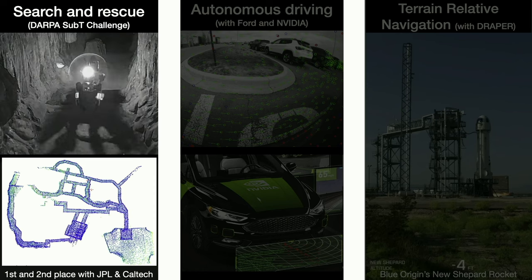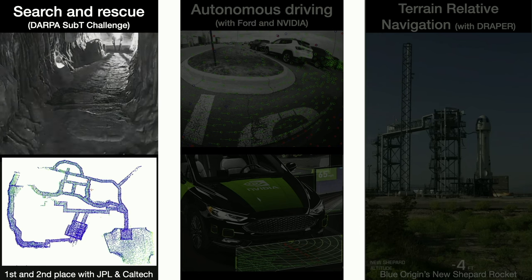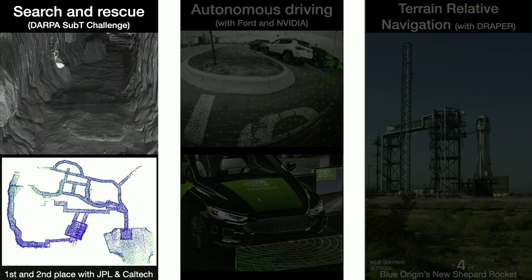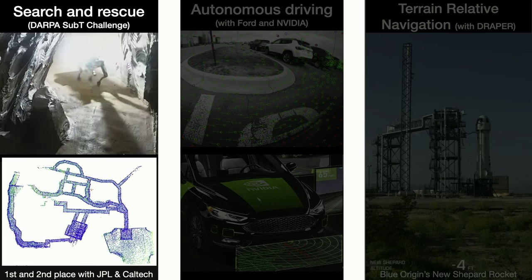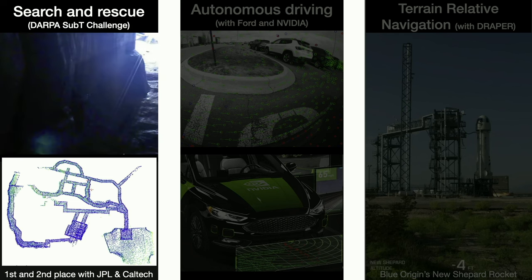For instance, we have used these algorithms for mapping large-scale underground environments for search and rescue in the context of the DARPA Subterranean Challenge — a large international competition involving top robotics groups worldwide. These robots are able to build a map of a cave with less than one meter of error after traversing one kilometer, without GPS and without any external localization system. Picture yourself traversing a cave for one kilometer and then drawing a map with less than one meter of error — that's a virtually impossible task for humans.